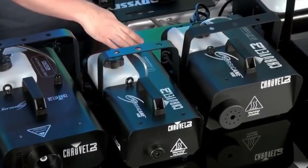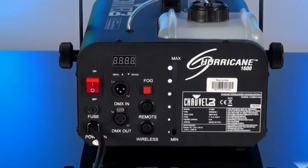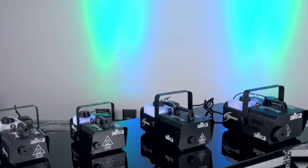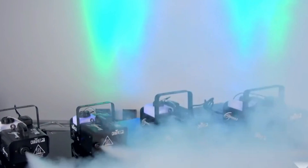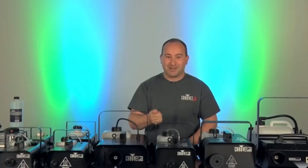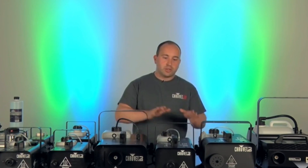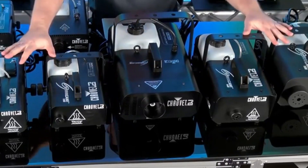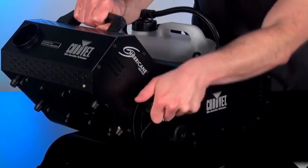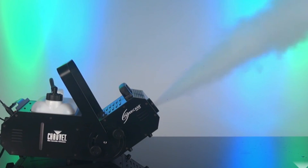The fog machine boasts a substantial 1-gallon liquid tank for extended operation, and a wired remote control streamlines adjustments to fog intervals and duration. It offers compatibility with both 3 and 5-pin DMX connections, accommodating diverse setup preferences. Safety features include a low-fluid indicator and an automatic shut-off mechanism. Key specifications include dimensions of 20.4 x 11.9 x 10.8 inches, a weight of 19.6 pounds, a 1-gallon tank capacity, and an impressive fog output of 29,600 CFM, making it an ideal high-performance fogging solution.